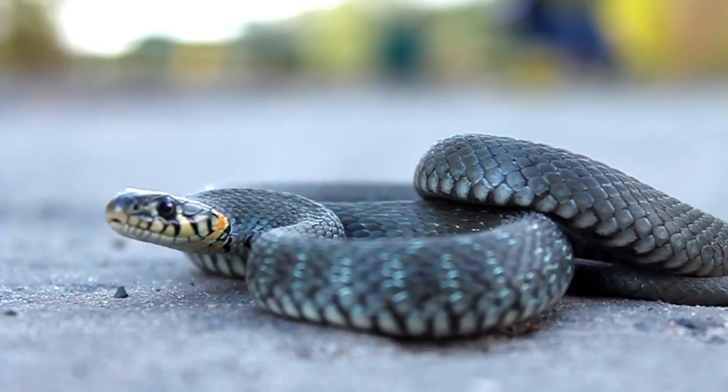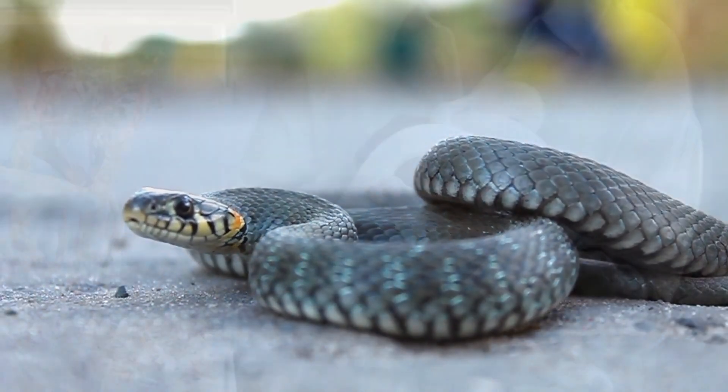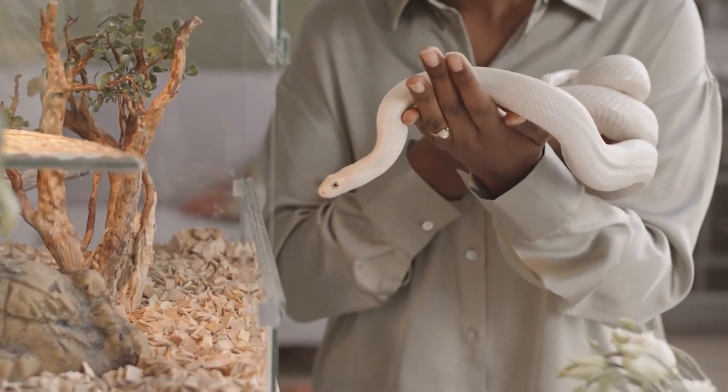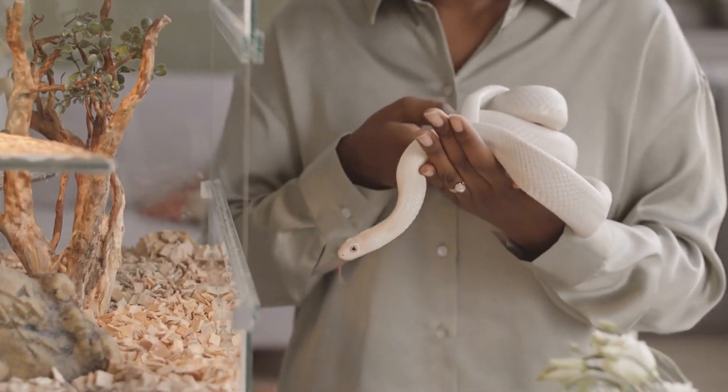Hey there. Have you ever wondered what do snakes eat? In this video, we'll take a quick look at what snakes typically eat and some interesting facts about their feeding habits.